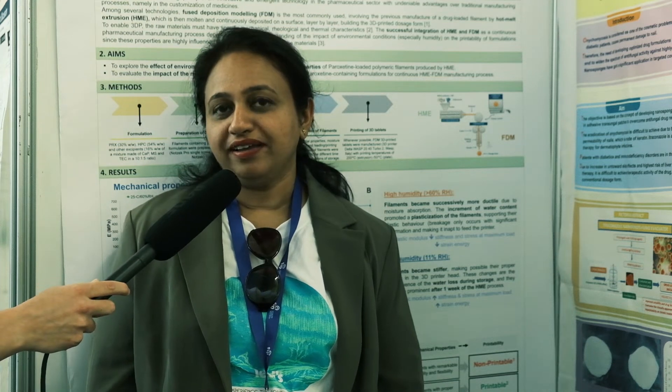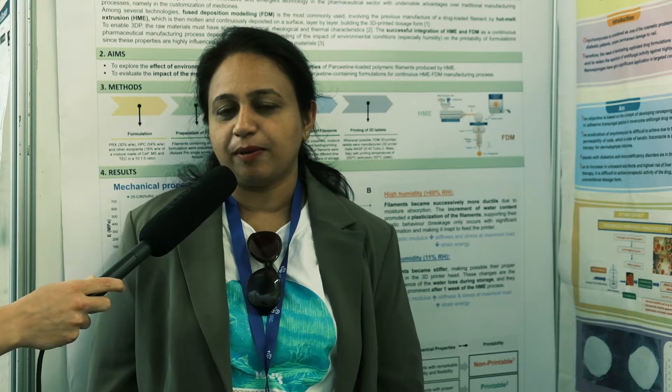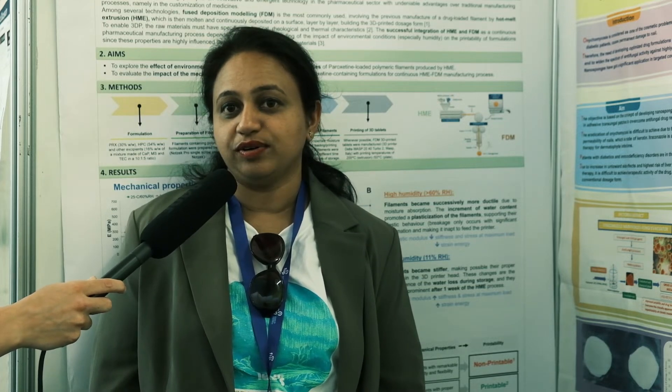My name is Limsi Thambi. I'm working as a professor and head in the Department of Pharmaceuticals at Chemist College of Pharmaceuticals and Science Research, coaching in Ernakulam. I'm hailing from India.